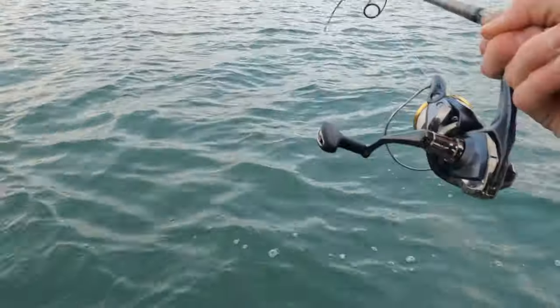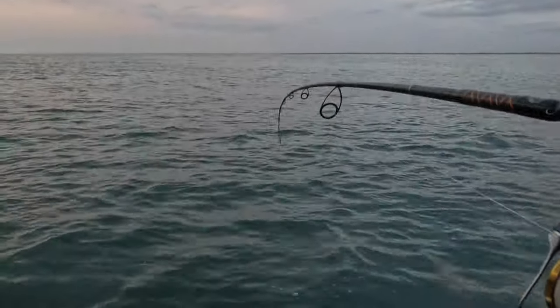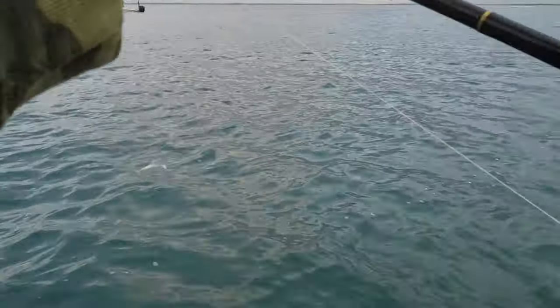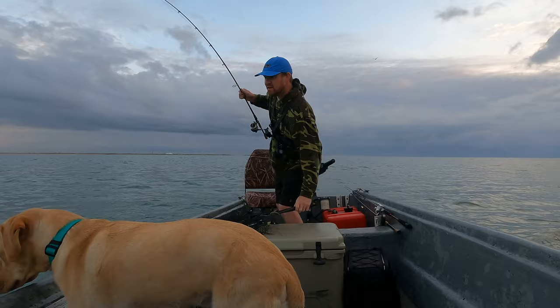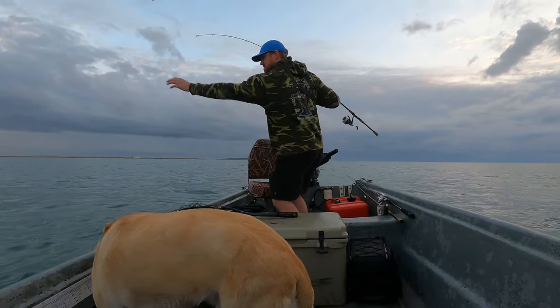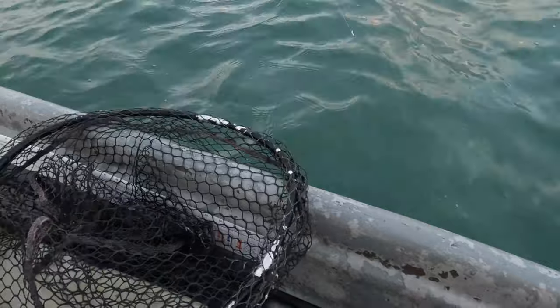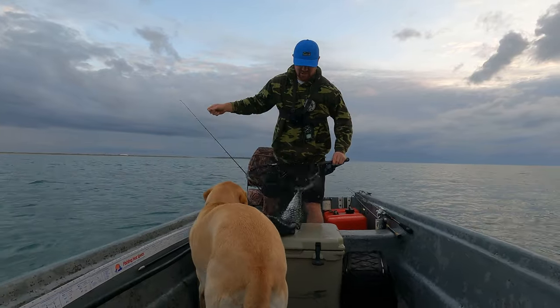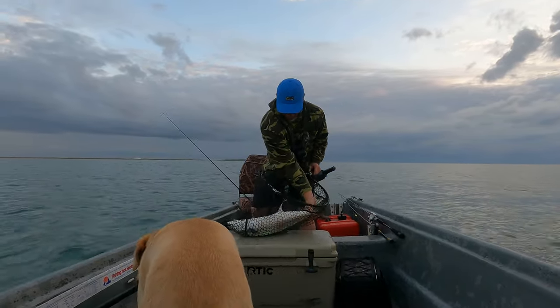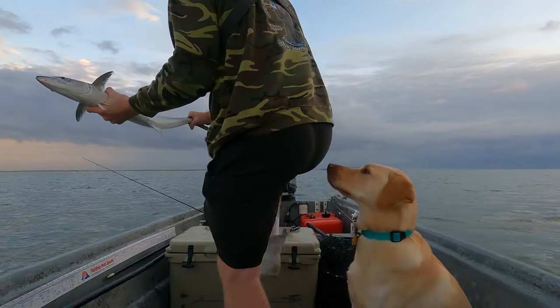And if you saw my last video, I didn't have my net. I don't even think that's going to fit in the net — this is the biggest Spanish I've ever caught. I definitely need help with this fish. I'm going to stay calm. This is a stud Spanish. That is a Spanish right there — it's probably like a five, six pounder. Going in the box.